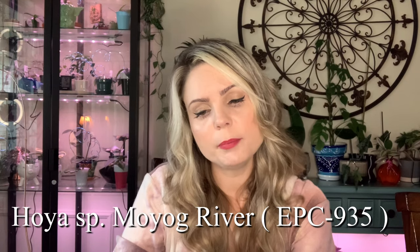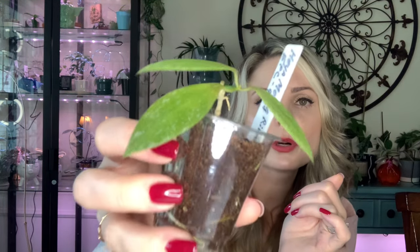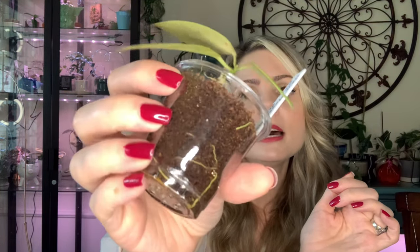Next one is Hoya Mayog River EPC 935. This one is pretty interesting — it's a little bit thinner leafed Hoya. The color I'm not really sure if it's supposed to be that lighter color or if it just needs to be fed. I do like the smaller foliage and the splashing on it. It only grew me two leaves since it's been in my care — it came with one leaf and I think I lost one due to shipping. It's very different.